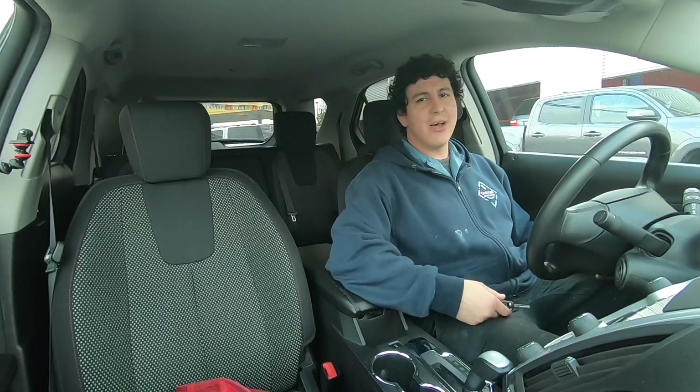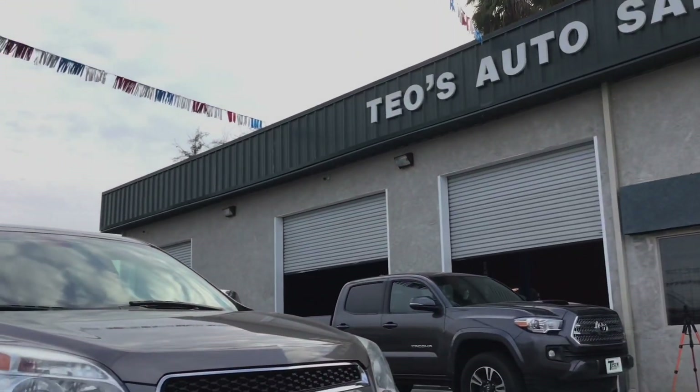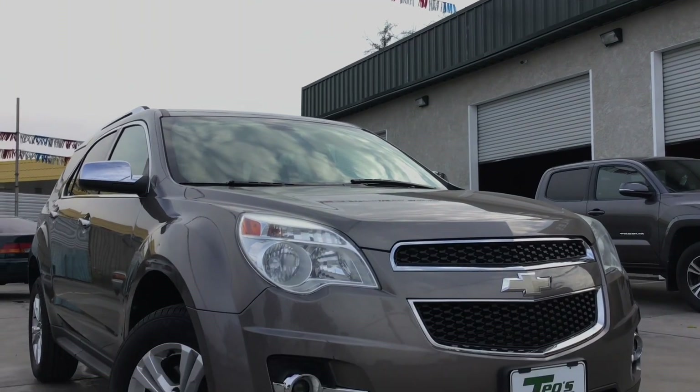Welcome to the channel guys, my name is Nelson, welcome to Teal's Auto Sale. Today we're going to be looking at a 2011 Chevy Equinox.